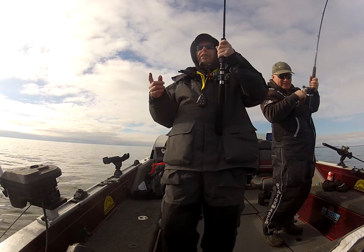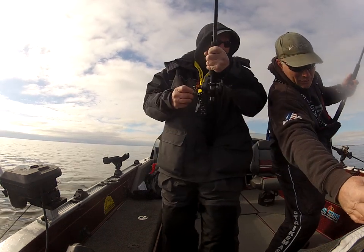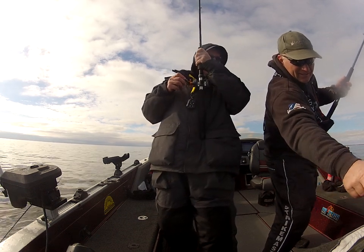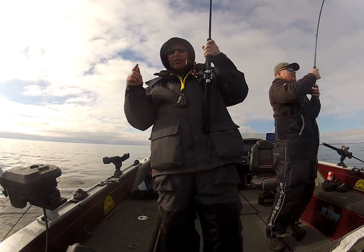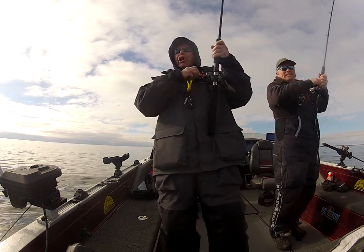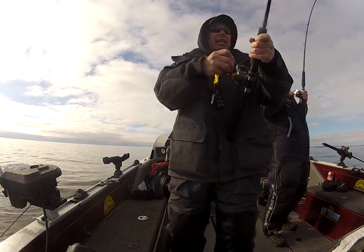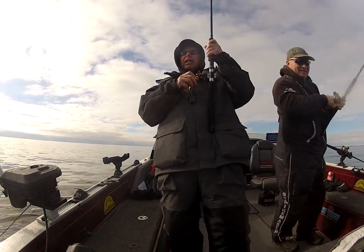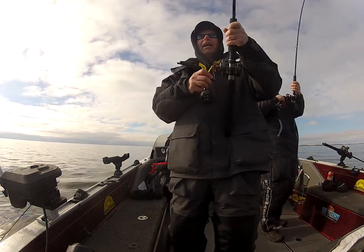Folks, this is February 3rd. That waypoint — boys, February 3rd, Lake Ontario, water temp is 35. I took my coat off. We have 13, 14, 15, 16 on right now.